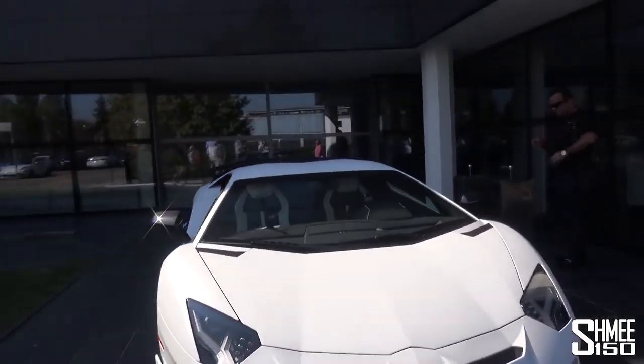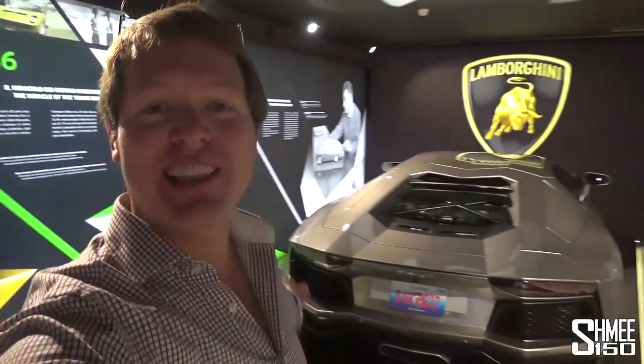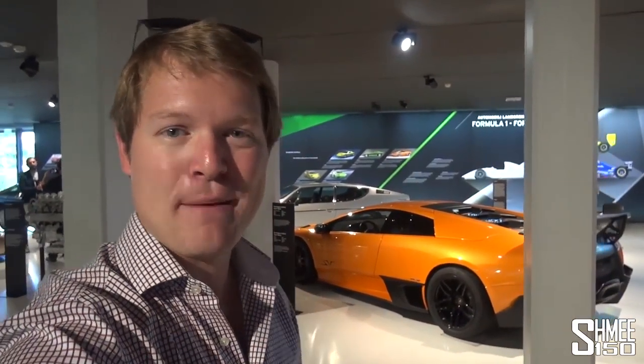For now, let's head over to the museum because I want to show you some of the really rare cars inside. You'll have to stay tuned to see the Terzo Millenio later - we're going to get a private viewing of it in its own room. But while we're here in the museum, we've got the likes of the Aventador from Batman Dark Knight Rises. In the corner over there is a Lamborghini Veneno - we'll come back and take a look at that. We've also got the LP670 Super Veloce here.